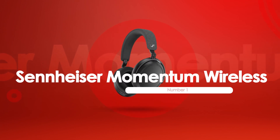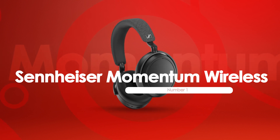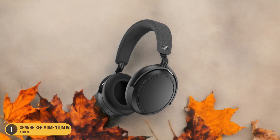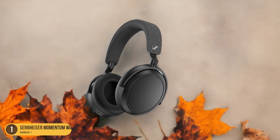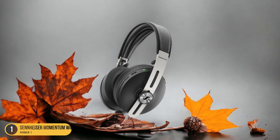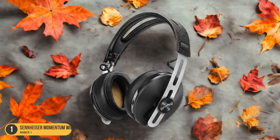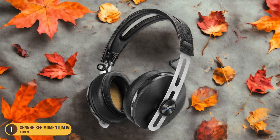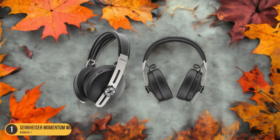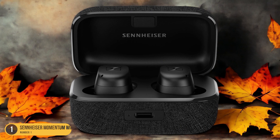At number 1, we have the Sennheiser Momentum Wireless – Audio Lover. As an avid audio enthusiast, the Sennheiser Momentum Wireless headphones have truly captured attention with their unparalleled sound quality and innovative features. The audio produced by these headphones is simply outstanding, delivering crisp highs, rich mids, and deep, powerful bass. The clarity and detail in the sound reproduction make listening to music a truly immersive experience. One feature that stands out is the Active Noise Cancellation technology, which effectively blocks out external distractions, allowing you to focus solely on the music or call at hand.